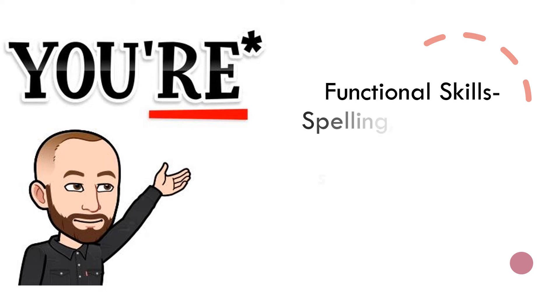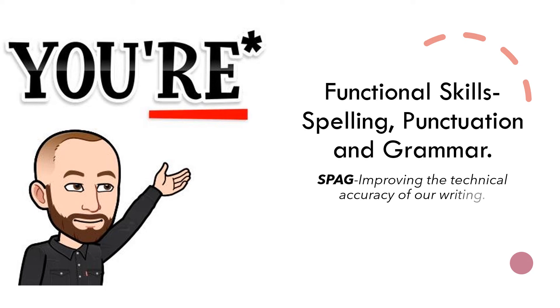Hi everyone, this is just a quick video taking you through some of the key aspects of the functional skills qualification for English. What we're looking at specifically is spelling, punctuation and grammar. Even if you aren't studying functional skills and you're studying the GCSE element of English, this will still be beneficial to you because spelling, grammar and punctuation is a really important part of English. What we're going to focus on now is improving the technical accuracy of our writing.